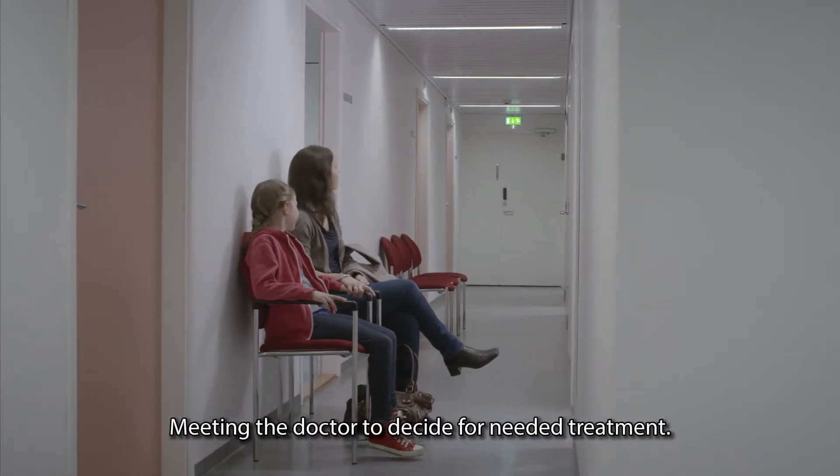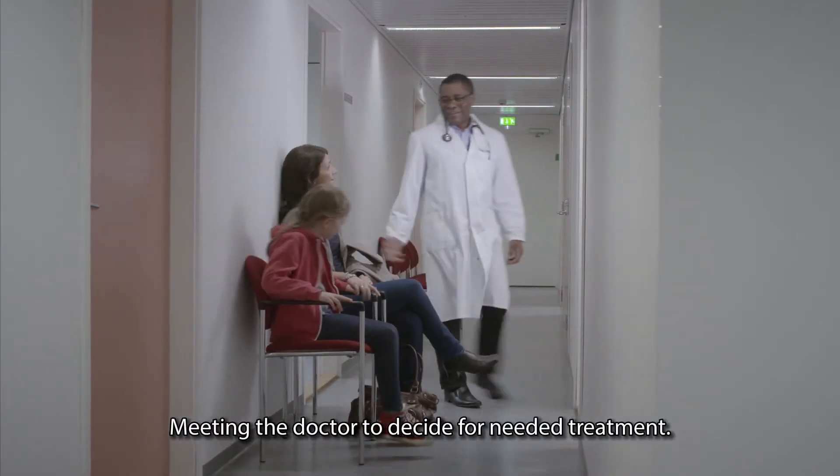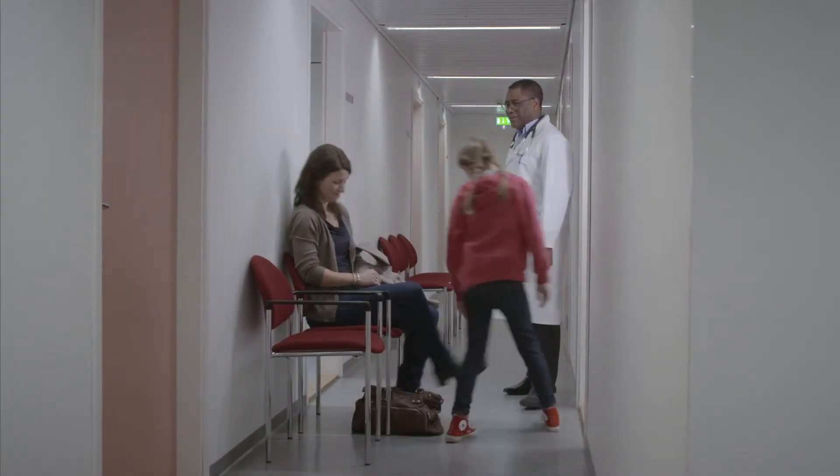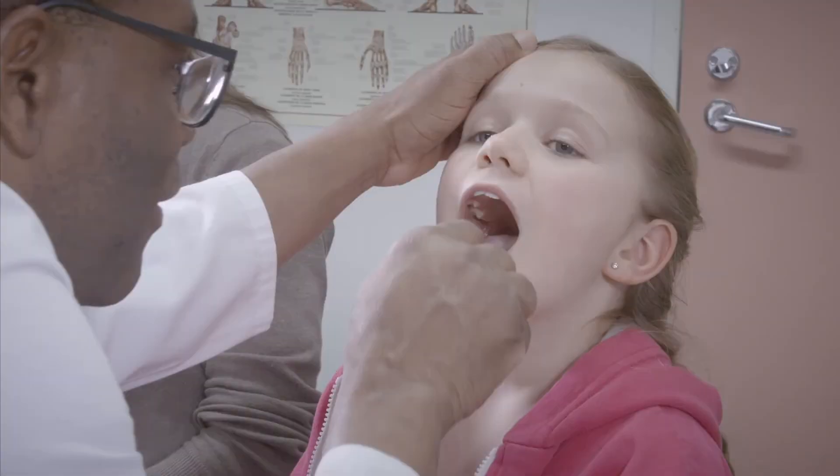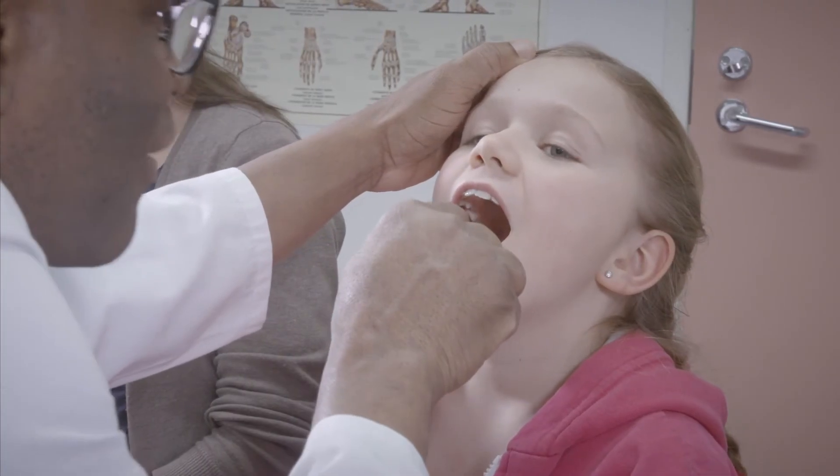Although most acute respiratory tract infections are caused by viruses, antibiotics are frequently used to treat these conditions. Antibiotics, however, are effective only against infections caused by bacteria. It's estimated that 50% of all antibiotic prescriptions in primary care are unnecessary.